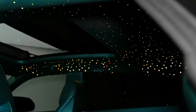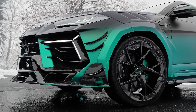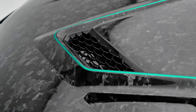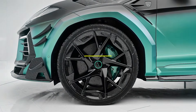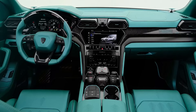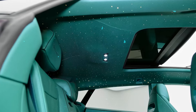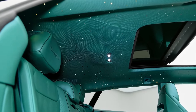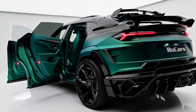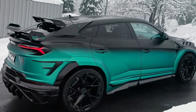Mansory Lamborghini Urus. For those craving both sportiness and luxury, the Mansory Lamborghini Urus offers an irresistible package. This modified version of the original SUV boasts enhancements like a new roof spoiler, redesigned front and rear aprons, and a power boost to 900 horsepower and 1,100 newton meters of torque. Inside, carbon leather and ambient lighting elevate the ambience, while a carbon roof adds to the vehicle's allure. Priced at $218,000 in the U.S., it's a testament to Mansory's ability to transform automotive icons into bespoke masterpieces.